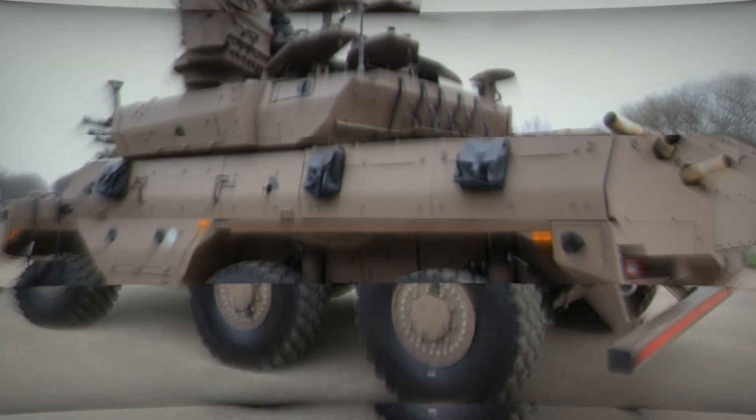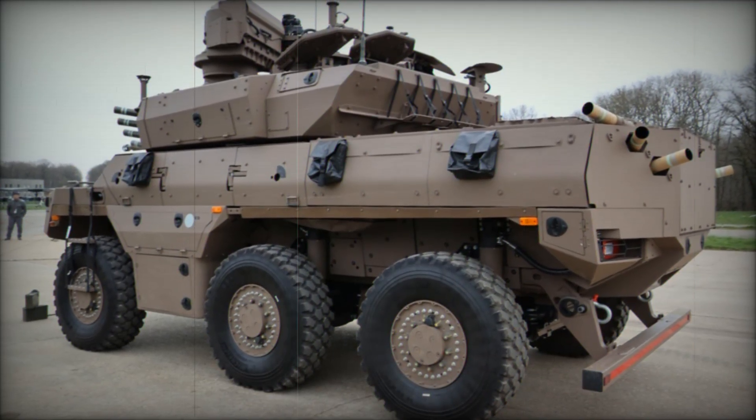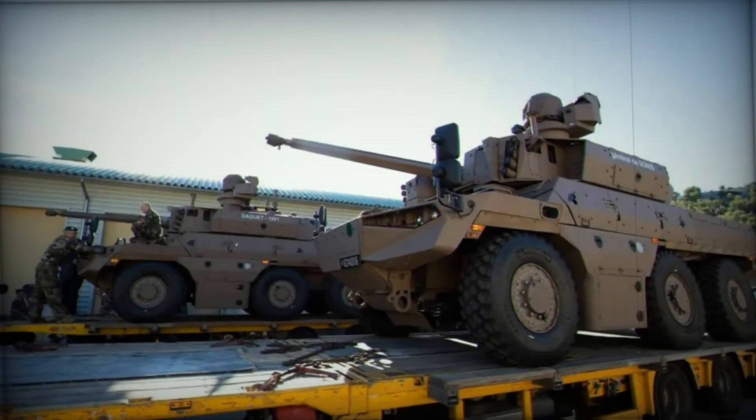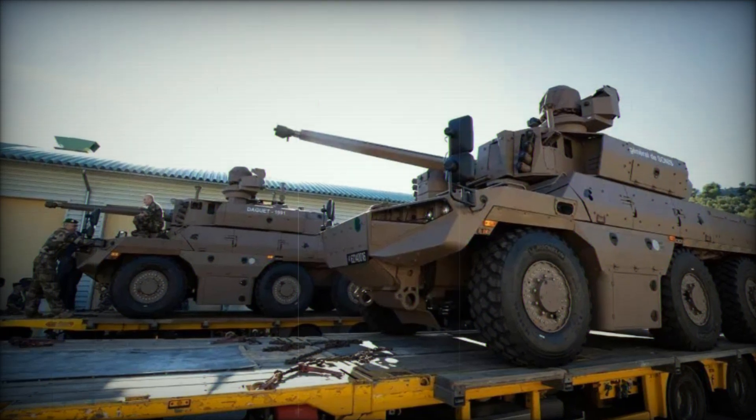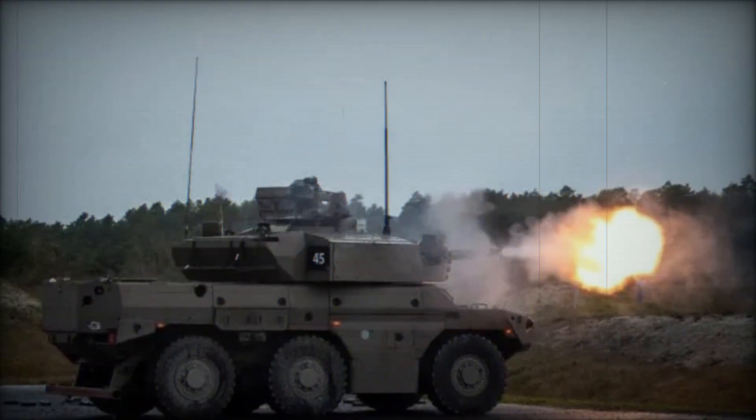In terms of defensive measures, the Jaguar features an infrared/radio jammer, a laser warning system, and electronically actuated smoke grenade dischargers. These are mounted in two banks of four grenades each along the sides of the frontal turret, with additional units on the rear hull, ensuring comprehensive coverage against potential threats.